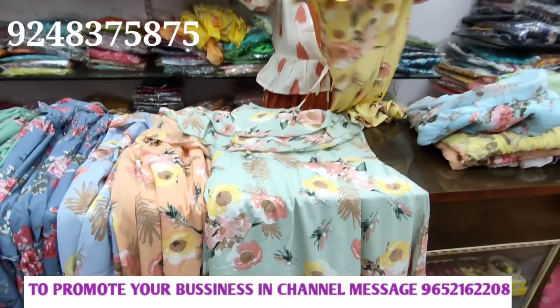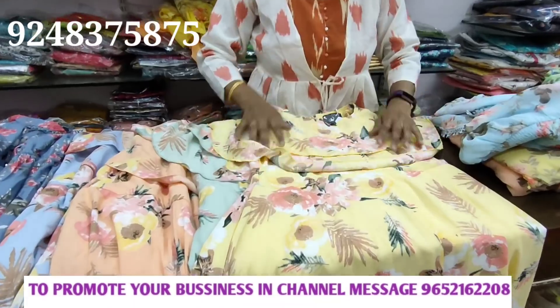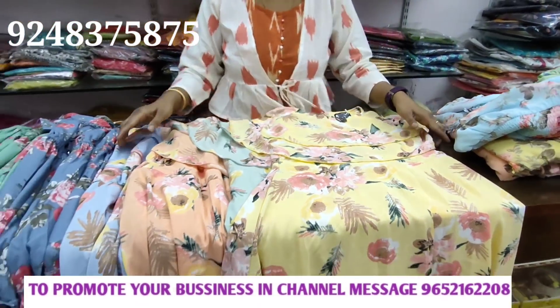Third color. Four colors available. Next.